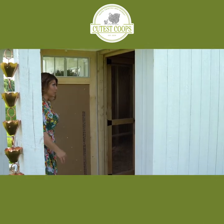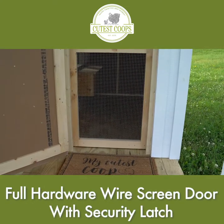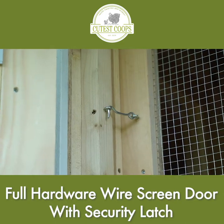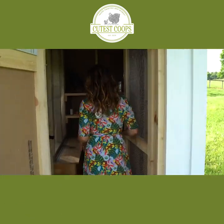I do believe this is one of the cutest coops ever. Our transom doors always come with a full hardware wire screen door. It has a little eye hook on it so you can lock it from the outside and you don't have to worry about your chickens and predators.